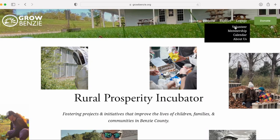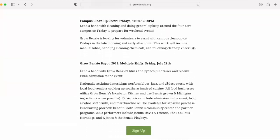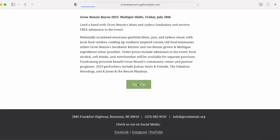Hi, my name is Gaia Pamphu and today I'm going to show you how to sign up to volunteer with Grow Benzie, specifically for the Benzie Bayou event, our annual fundraiser.